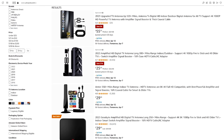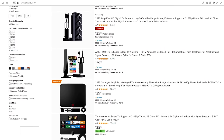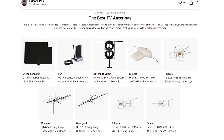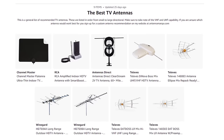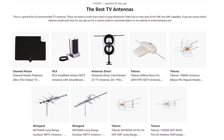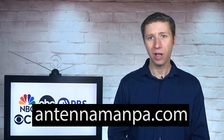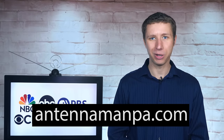Before I reveal a way to live stream all major networks for free, I need to make it clear the best way to get your local channels along with dozens of other networks is with a good antenna setup. Don't just buy the first antenna you see on Amazon — most of them are junk. You can find a list of recommended antennas in the description of the video. Since antennas vary in performance depending on location, I also offer antenna recommendations specific to your area on my website at antennamanpa.com.